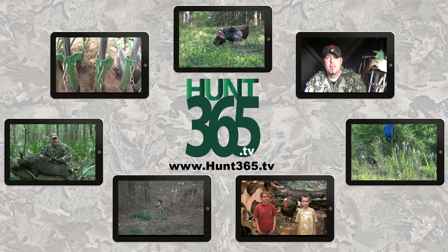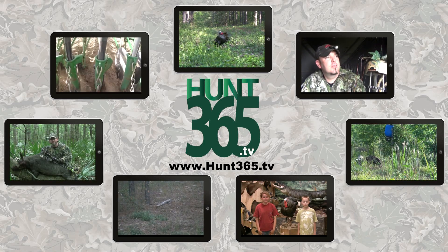Thanks for watching the Hunt Club. Go to YouTube and like us, subscribe on Facebook and YouTube, and leave us your comments. Stay tuned — we're winding down Season 2 and we've got a couple more videos coming. Thanks for watching, and if you like the show, check out our other shows at Hunt365.tv.